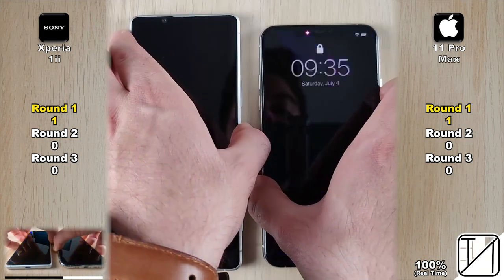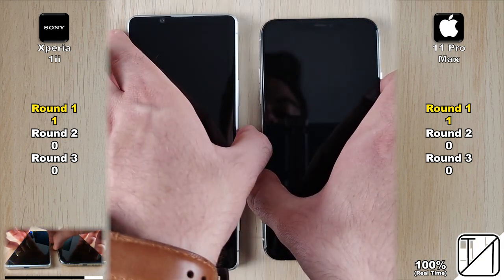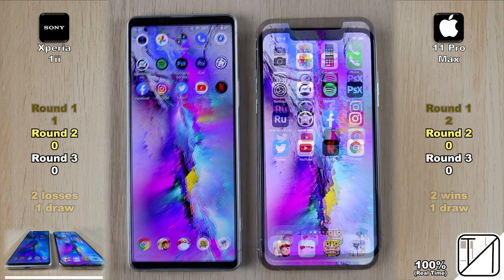Now we're going to test out the Face ID 3D face unlock on the iPhone as opposed to the physical fingerprint sensor on the side of the Xperia. The iPhone was quicker the first time, pretty much even Stevens the second time around. The iPhone was faster the third time. So two wins for the iPhone and one draw, getting it its second and final points in Round 1.